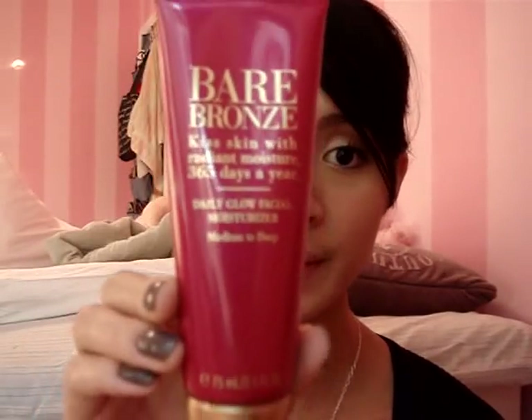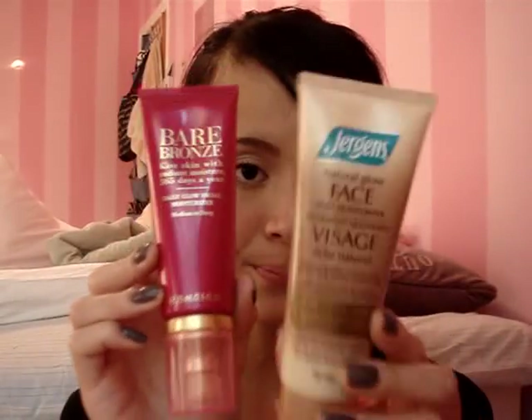The second product that I've used is this Victoria's Secret Bare Bronze Daily Glow Facial Moisturizer in Medium to Deep. It's a similar concept but works a little bit better. After a couple of days of using this, I got a little glow to my face, but I wanted something darker that would last longer. I would recommend this for someone with a lighter skin tone — it works perfectly for them and the scent is beautiful.